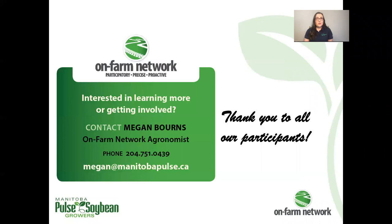I want to say a big thank you to all of our on-farm network participants. If you are interested in learning more, getting involved, or if you have a trial idea, please feel free to contact me at any time. Thank you.